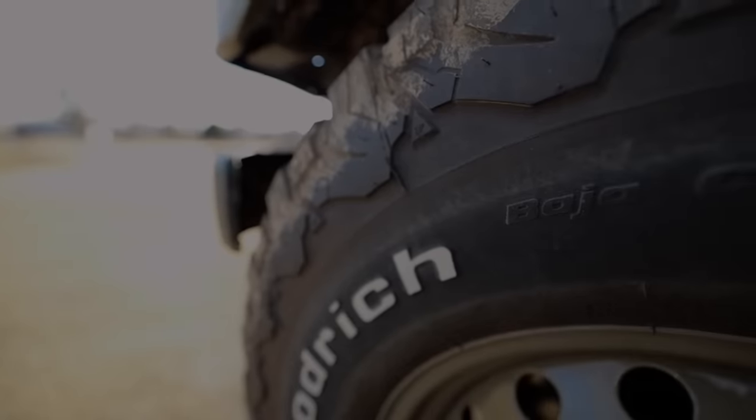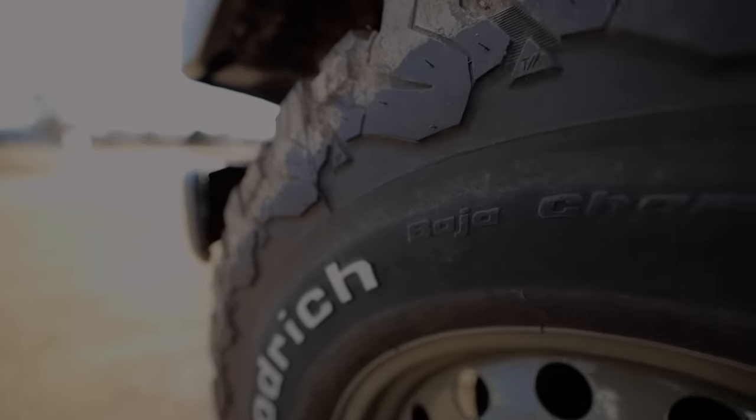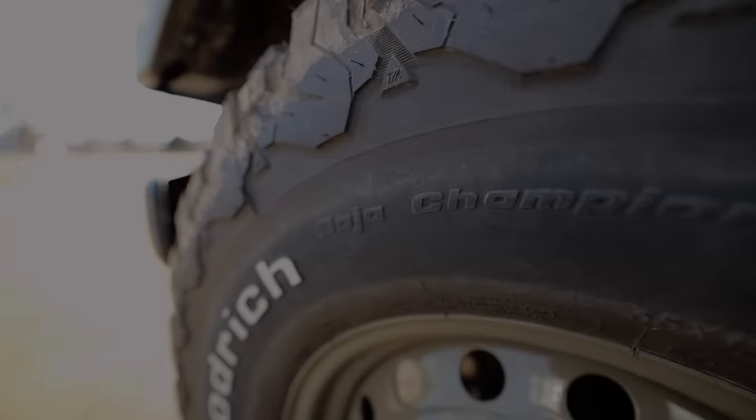If these tires were to get a trophy, they'd get the one they've already earned dozens of times — I'd call them the Baja Champion. Some quick specs: I'm comparing 35-inch tires across all categories for reference, but obviously you want to do your own homework on your specific size.